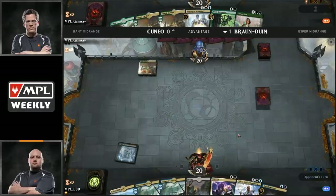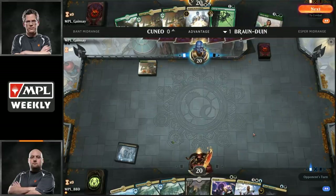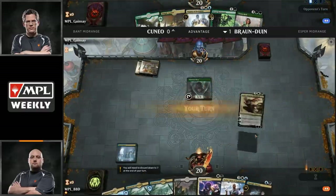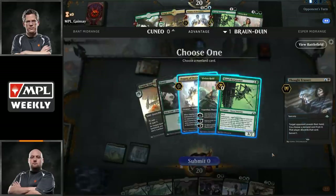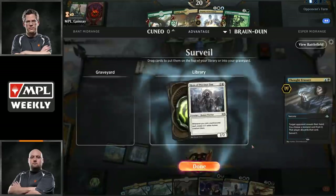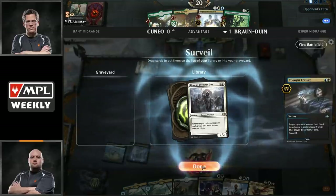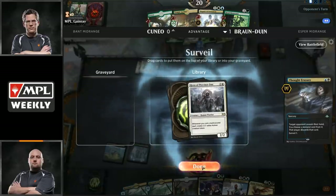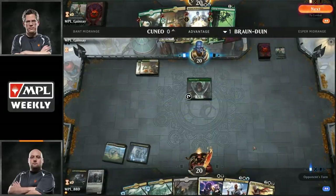Cuneo is seeing if there's anything he can do to claw back from one point of life. Wild Growth Walker is a way to help a little bit — he's got Wild Growth Walker into Jadelight Ranger, which means he will go up to seven. He's going to have a couple of extra creatures in play, but it's still not going to be enough. Even if you Prison Realm the biggest threat — the Hydroid Krasis — Ugin will still eat the Shalai and Brian will have more than enough creatures to attack for lethal. Here comes Prison Realm on the Hydroid Krasis. To the bottom.